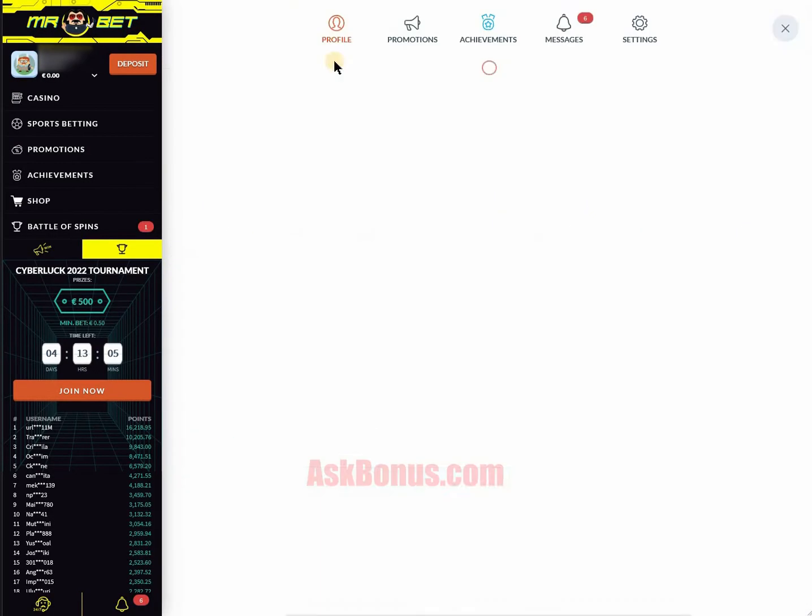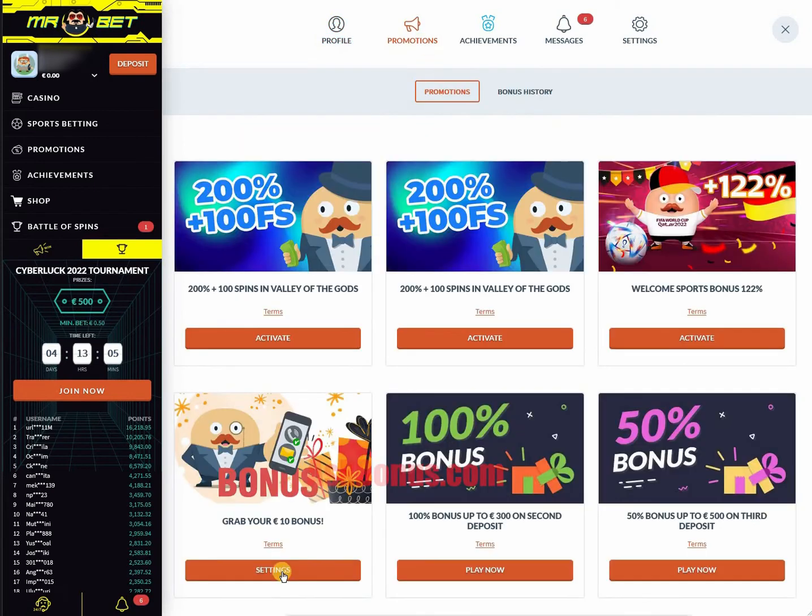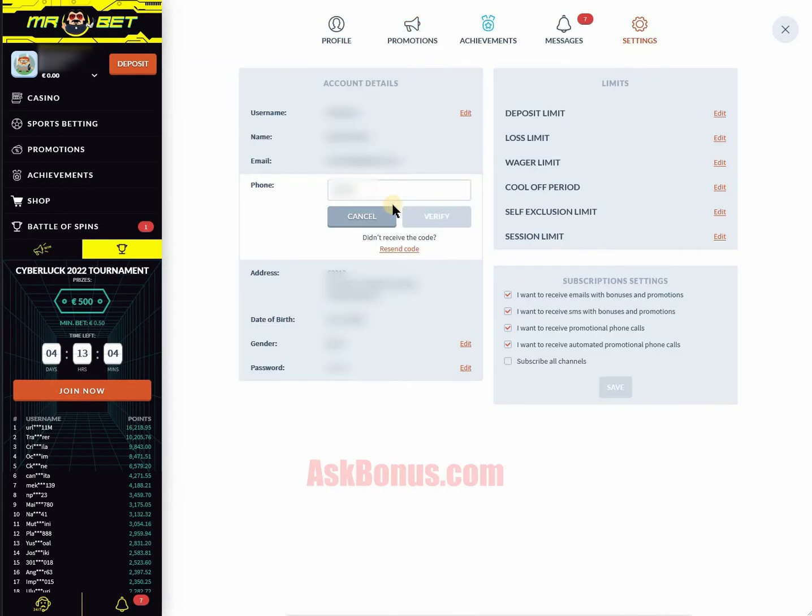Afterwards, click on your icon at top left, go to the promotions section, find your 10 euro bonus there and click on settings.